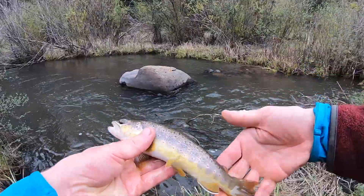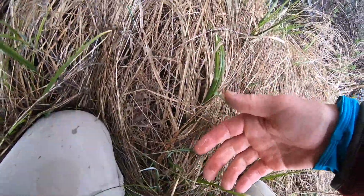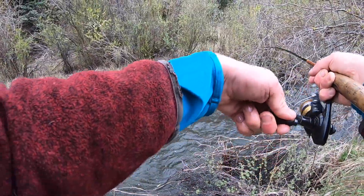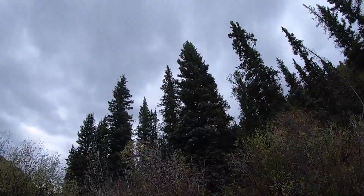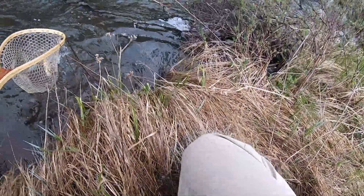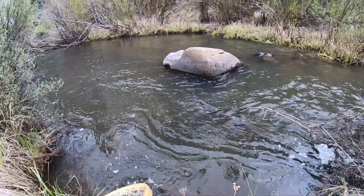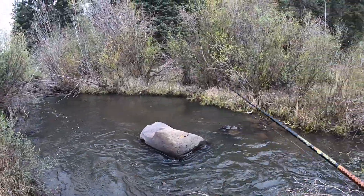Cute little guy. Got him — there's another one over there. I should be using my net, really though. Another little brownie. Oh he's ready to go — put him back. Cool. This is a great little creek for browns.